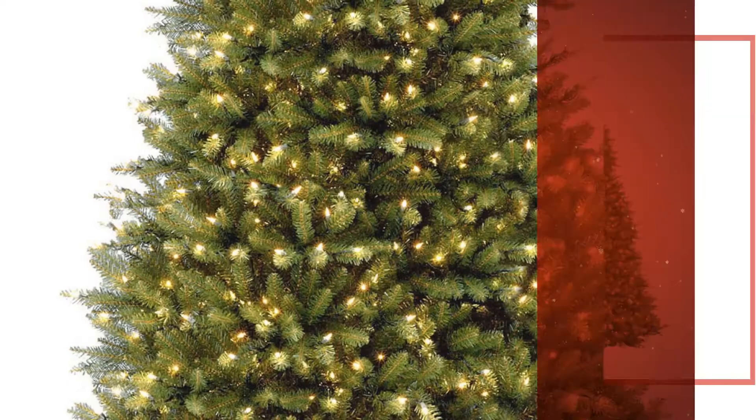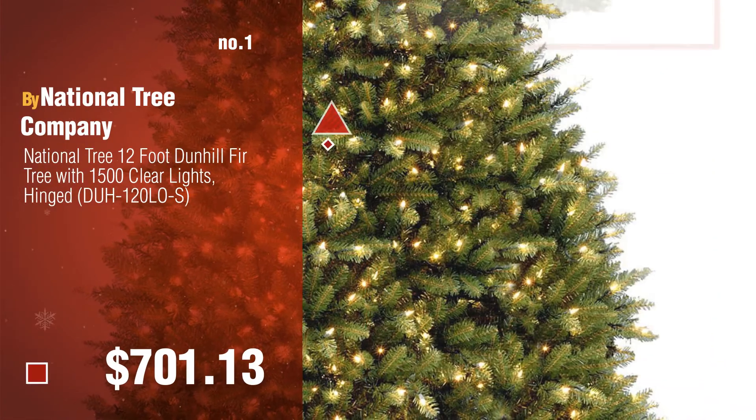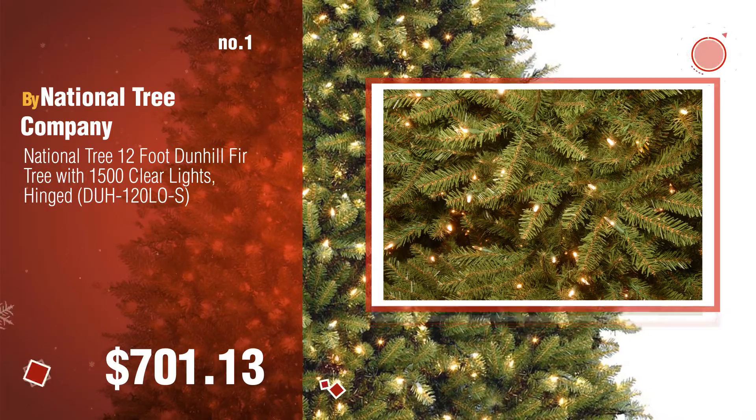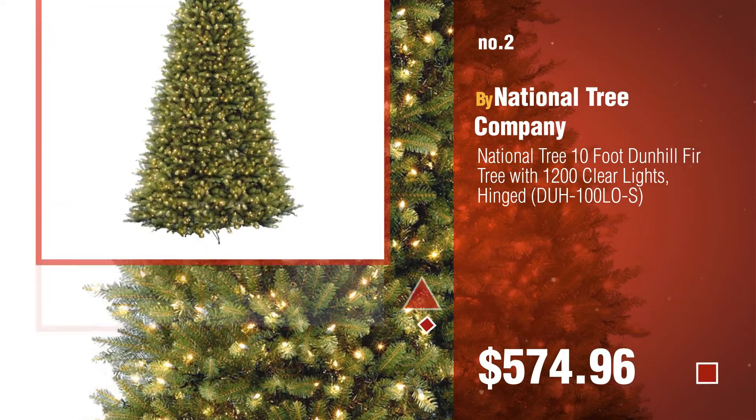Number 1, by National Tree Company. Watch this video, choose your favorite. Number 2, another great product by National Tree Company.